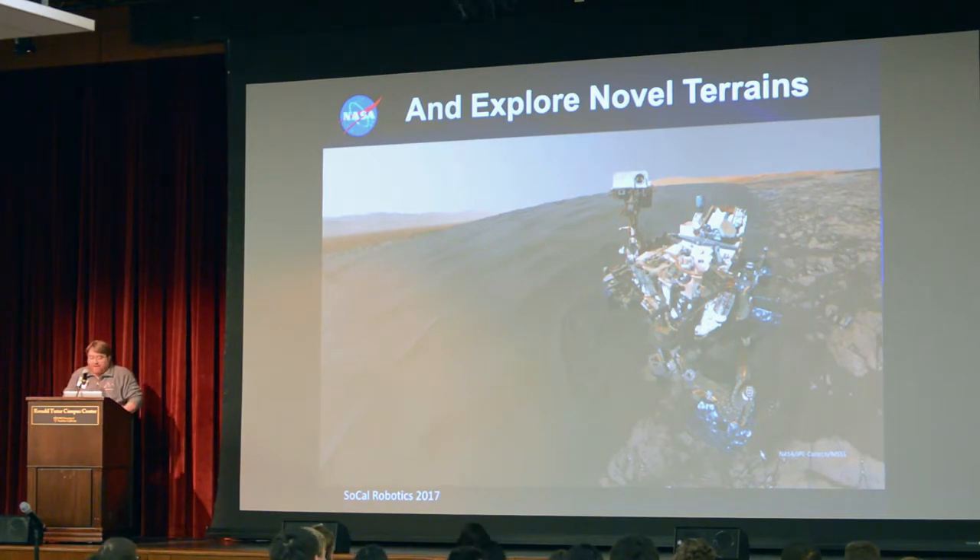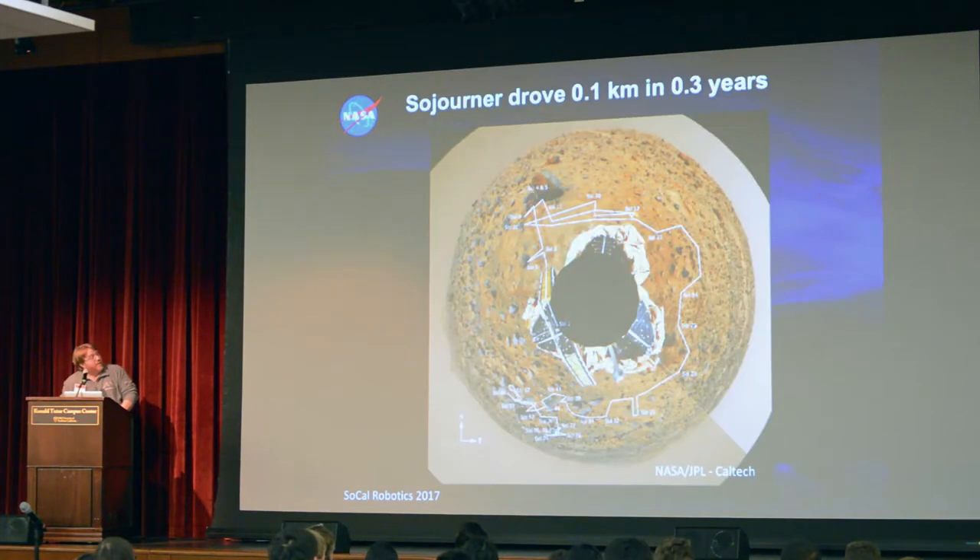Just to give you an idea of how much exploring we've done — Sojourner, 20 years ago, we promised it would work for a week on Mars and it lasted three months. In that time, the first mobile vehicle on Mars drove a total distance of 0.1 kilometers. Doesn't sound much, but when you're moving at a millimeter per second, it's pretty good over time.